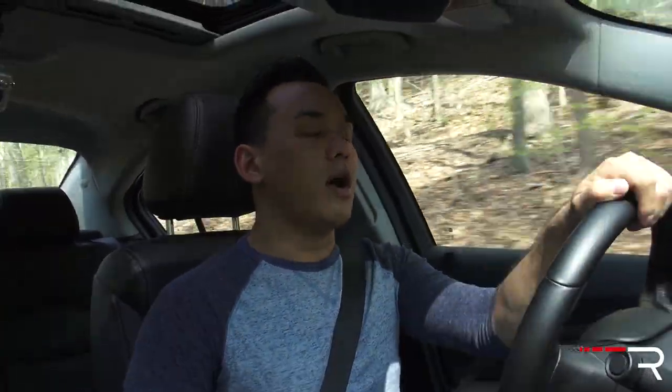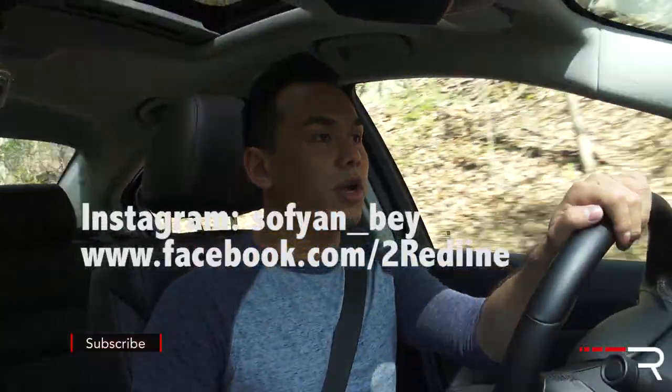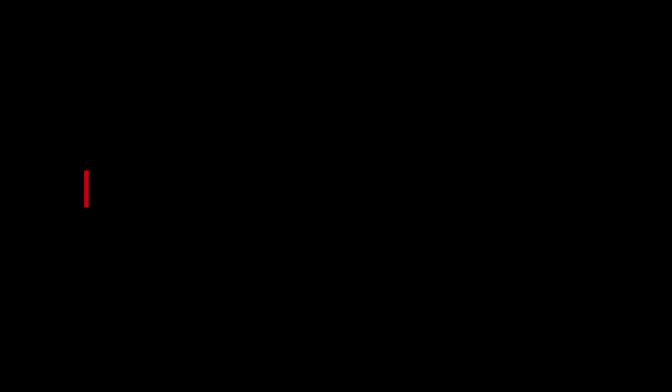I hope you guys have enjoyed my overview of this 2015 Chevrolet Cruze diesel. If you're looking to see the latest cars I'm testing, make sure you follow me on Instagram, like us on Facebook, and subscribe to the YouTube channel so I can keep giving you more reviews. Thanks so much for watching — I'll catch you all in the next video.